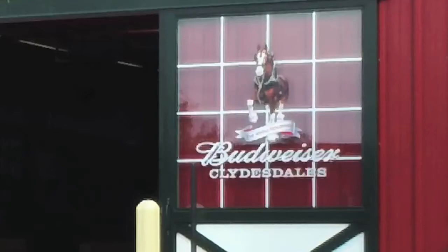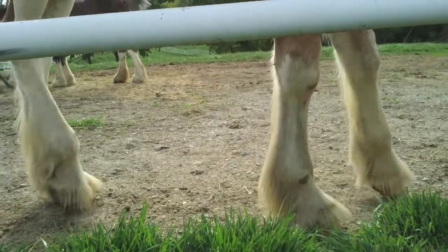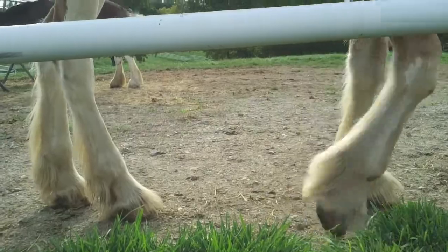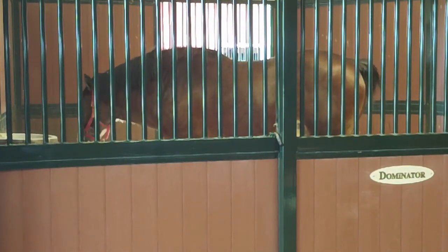If a filly's born and she's good colored for what we want to put in our breeding program, there's a pretty good chance she'll never leave the farm in 15 years. Our oldest mare on the farm right now is 18 years old, and other than getting on the truck from California to here, she's never left the farm.